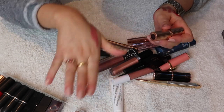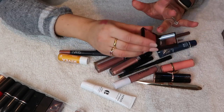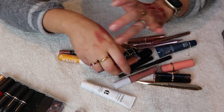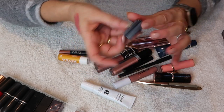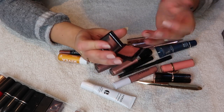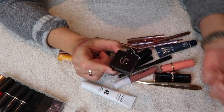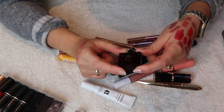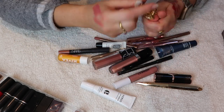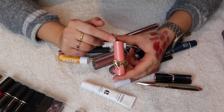Then one of my favorite ever lipsticks — Charlotte Tilbury Pocket Pal in Kiss Me Quick. I find it so beautiful and I really enjoy applying it with my finger, you get a really nice finish. I don't think these are still available — if they are I might repurchase — but this one is going into the archive makeup section.